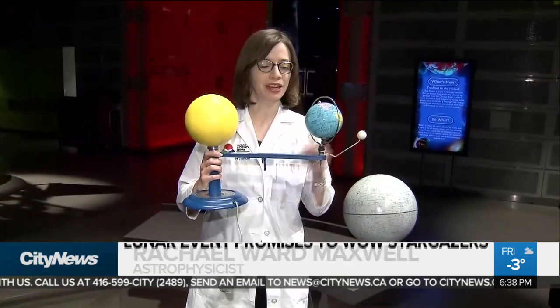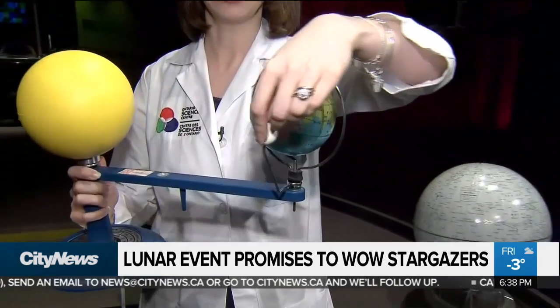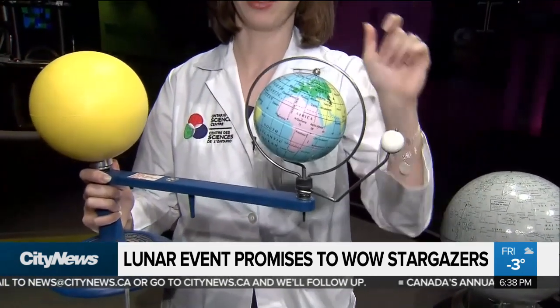So we have the sun, the moon, and the Earth all lined up. I have a model here I can show you. As the moon goes around the Earth, it passes into the shadow of the Earth.